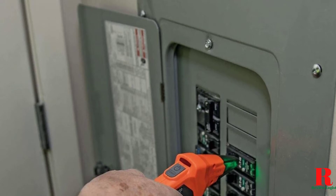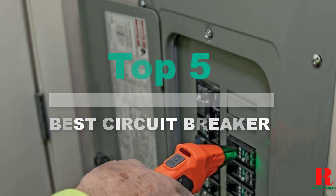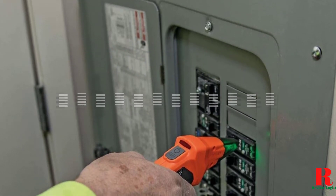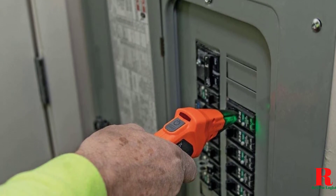Looking for an electrical circuit tracer? Our tools and equipment appliance experts bought and tested the top five electrical circuit tracers available in 2021 and put them through a rigorous side-by-side comparison to find the very best.